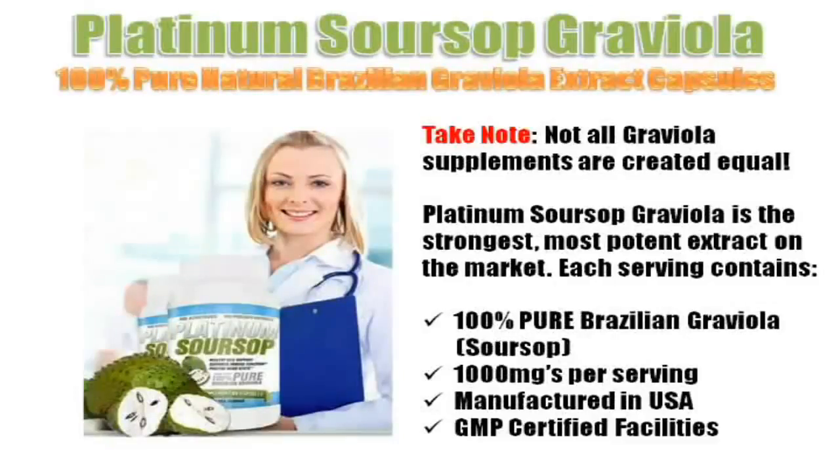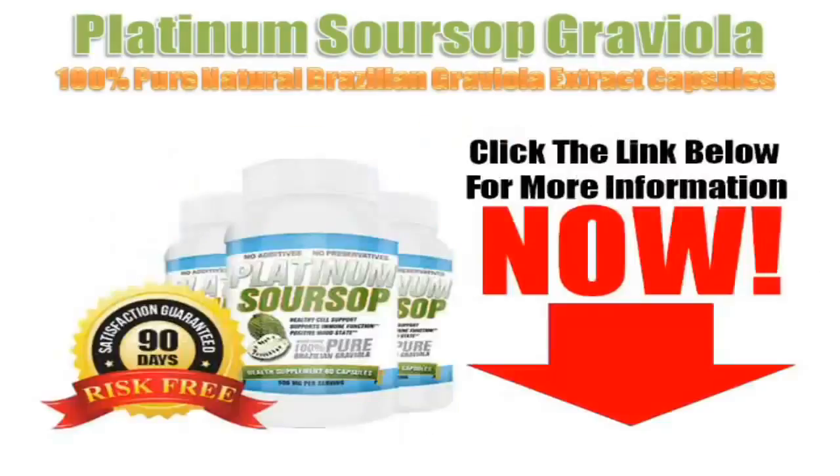Now, with Graviola supplements manufactured in easy-to-consume capsules, it's easy to incorporate into your diet. However, take special note that not all supplements are created equal. Platinum Soursop Graviola is the strongest, most potent extract on the market. Each serving contains 100% pure Brazilian Graviola Soursop, 1,000 milligrams per serving, manufactured in the USA in GMP-certified facilities. Why go for cheaper brands when Platinum Soursop Graviola offers 100% pure ingredients and a 100% guaranteed return policy? For more information on Platinum Soursop Graviola, click the link below now.